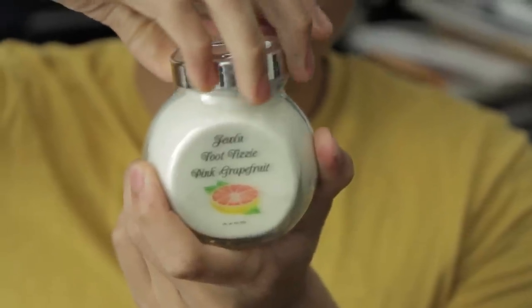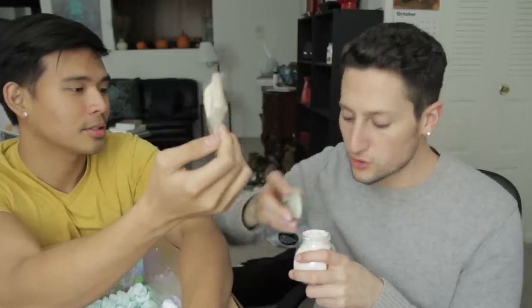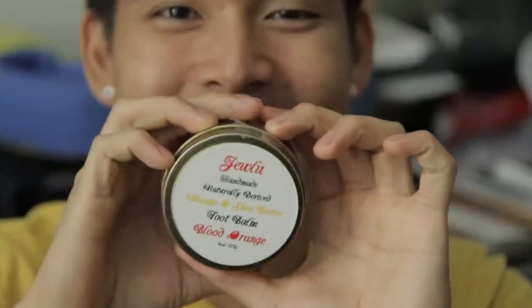There are foot fizzies in here. Soak your feet in this powdery product to release tension. This is pink grapefruit — it smells like you just cracked open a grapefruit, that smells delicious. And then after the foot fizzy it says foot balm: smooth onto feet once they've been soaked in the foot fizzy to reveal soft and delicate feet.